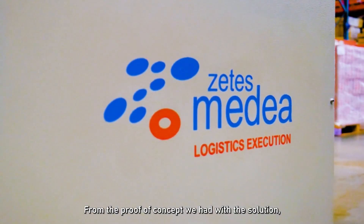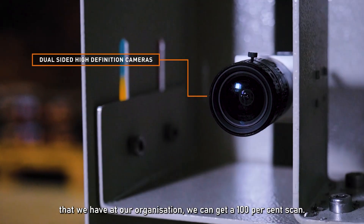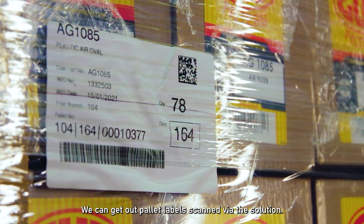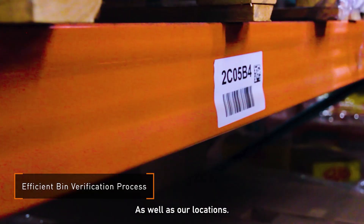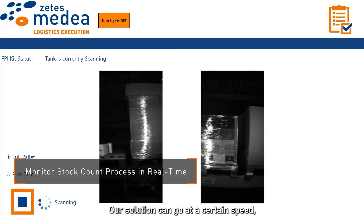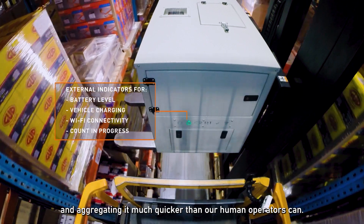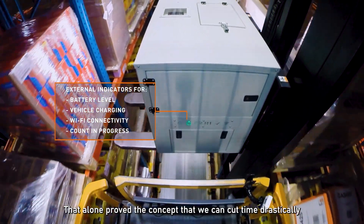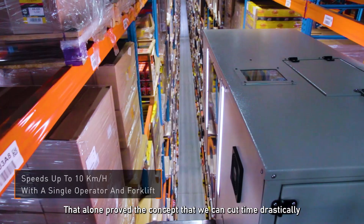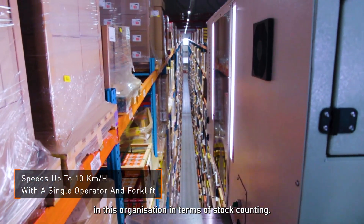From the proof of concept we had with the solution at our organization, we can get 100% scan — our pallet labels scanned by the solution as well as our locations. The solution can travel at a certain speed down the aisle, picking up all this data and aggregating it much quicker than any of our human operators can. That alone proves the concept that we can cut time drastically in terms of stock counting.